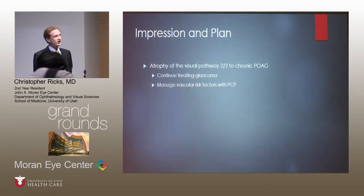Our impression was that she had atrophy of the visual pathway secondary to her chronic glaucoma. We recommended continuing to treat the glaucoma and also managing her vascular risk factors — remember, she had essentially all of them.